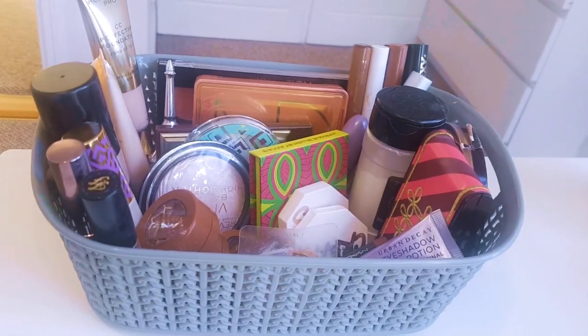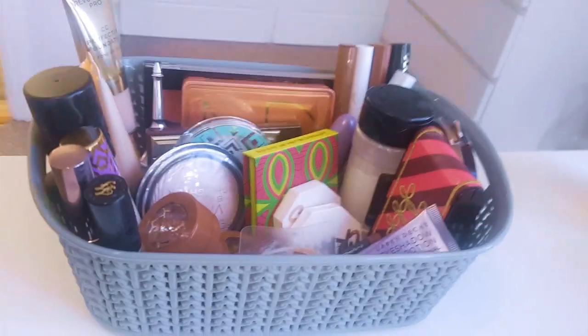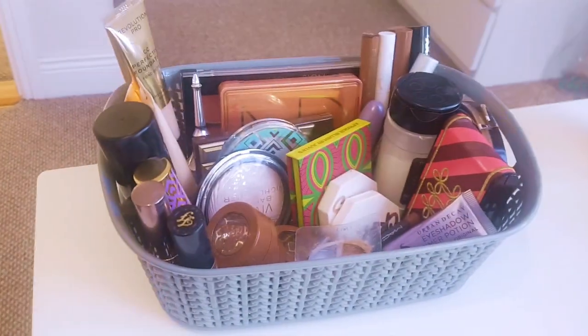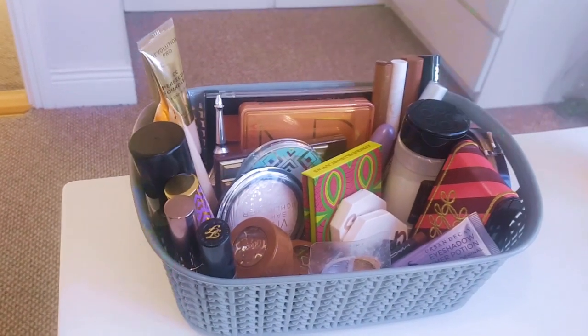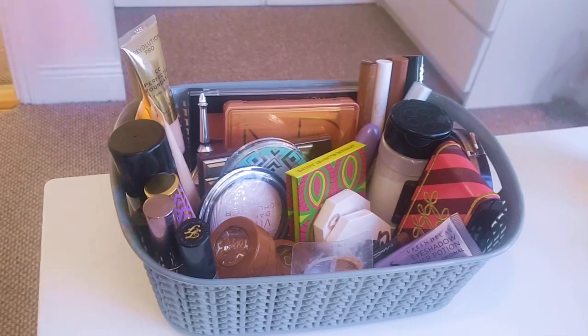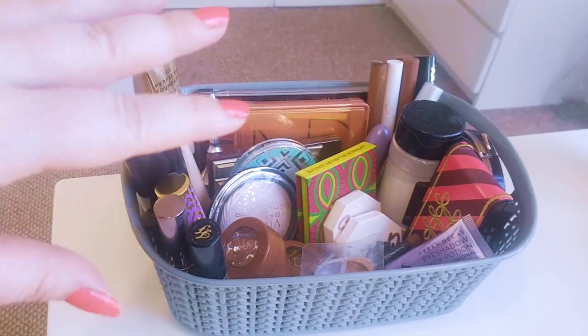Okay guys, that's everything I'm panning and that's in my Shop My Stash — which is a lot. My eyeshadows are here and I think this is actually a lot, so we'll just have to see how we get on. That's my Shop My Stash, guys. If you enjoyed, please do subscribe and I'll see you next time. Take care, bye.